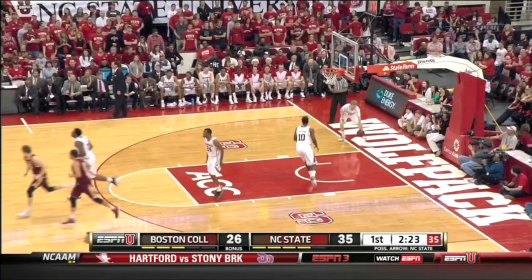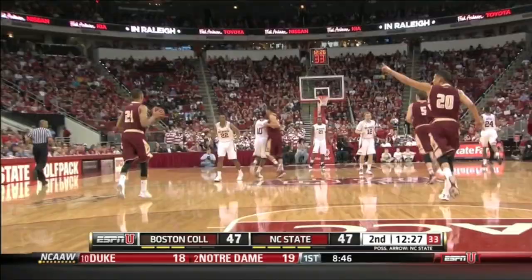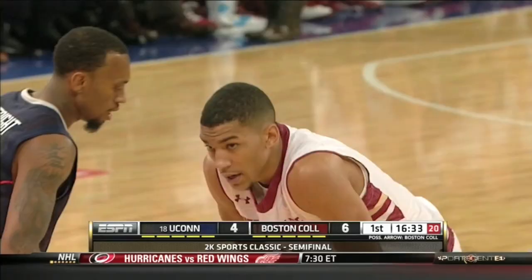Olivier Hanlon — very dangerous off the dribble, excellent at driving left or right. He can also finish with a pull-up jump shot at mid-range. This is what makes Olivier Hanlon so difficult. He's been prolific at the line this season.